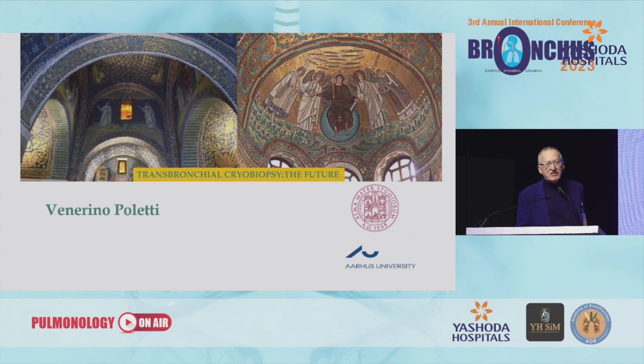This is the mosaics of the city in which I live — Ravenna. Thank you very much for your attention.